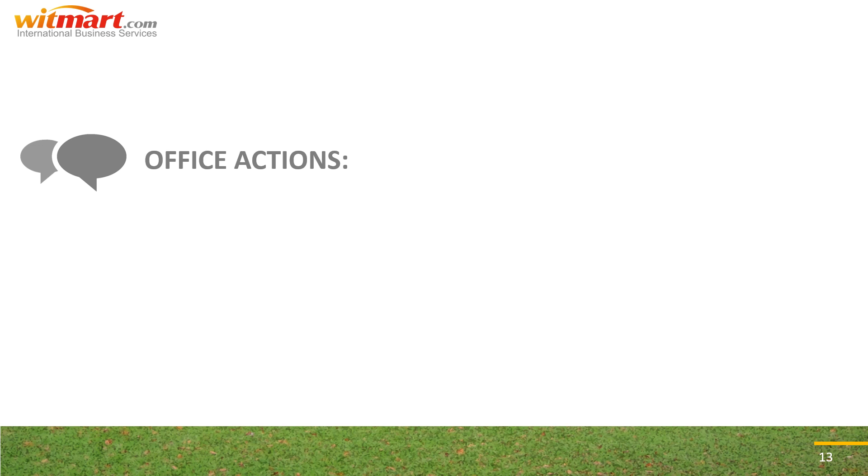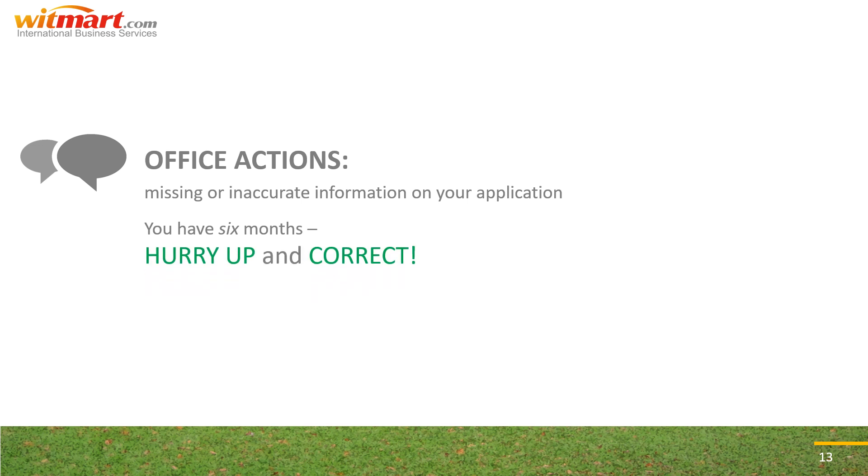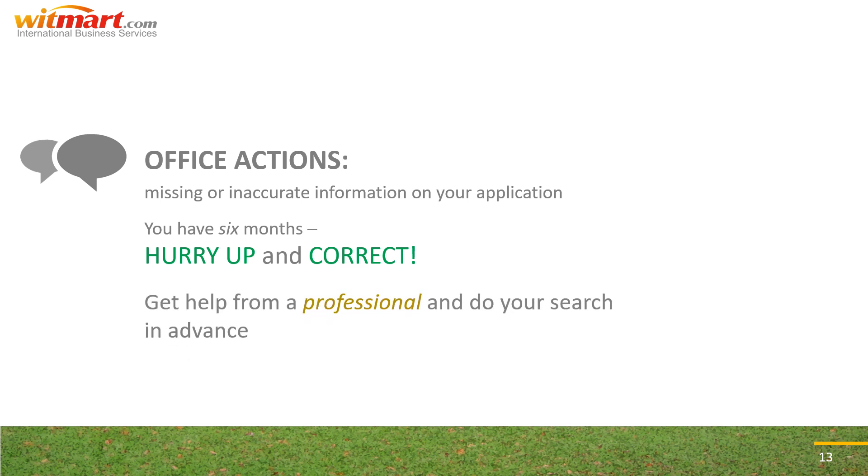Let's talk about some possible grounds for registration refusal. First up: office actions. These are communications you may receive directly from the examining attorney at the USPTO should there be any missing or inaccurate information on your application. You get six months to respond and correct whatever problems accordingly. Since examining attorneys will employ extensive trademark searches to determine registrability, doing some searches of your own — especially at a professional level — can help ensure nobody else has a similar mark that may cause office actions down the road.